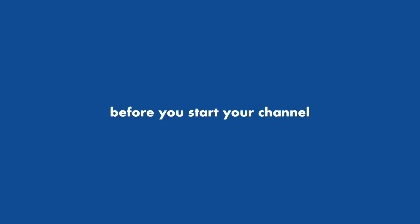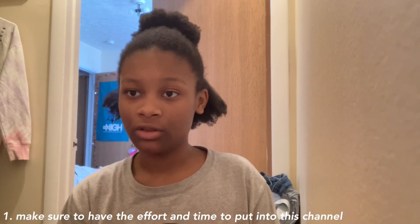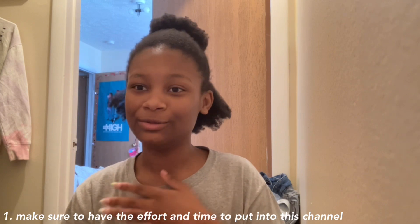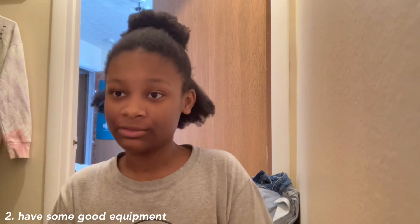If you see me changing spots or my clothes or hairstyle change, it's because I'm filming this over the course of multiple days since I have a lot to talk about. Before you start a channel, make sure you have the time and effort to put into it. If you're just waiting for the money or the fame, it's not going to work. Do it because you're genuinely into it.